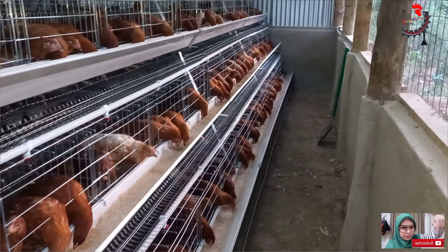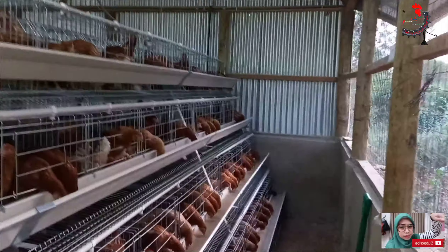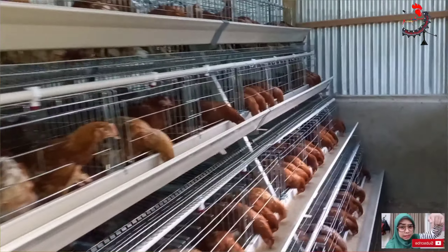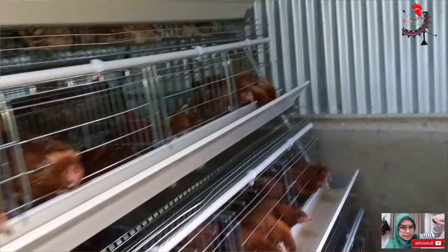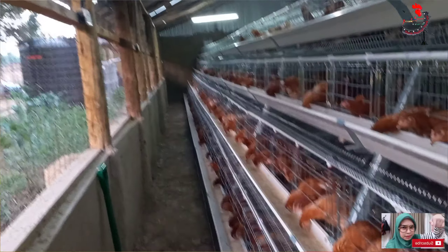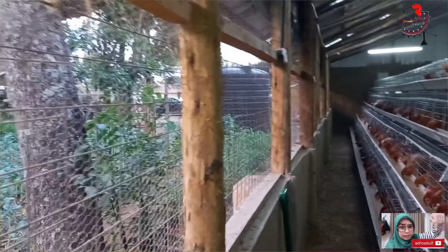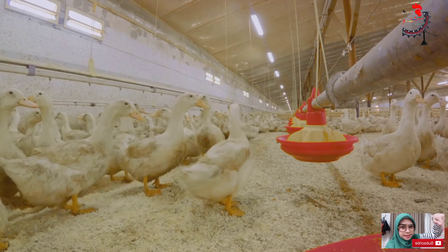The design also ensures that the birds can't peck each other, maintaining a peaceful cohabitation. Next, let's talk about the feeding system. The food trough runs along the front of the cage. It's designed to allow the birds easy access to their feed, which is usually dispensed from a silo. This efficient system ensures that every bird gets its fair share and no food goes to waste.